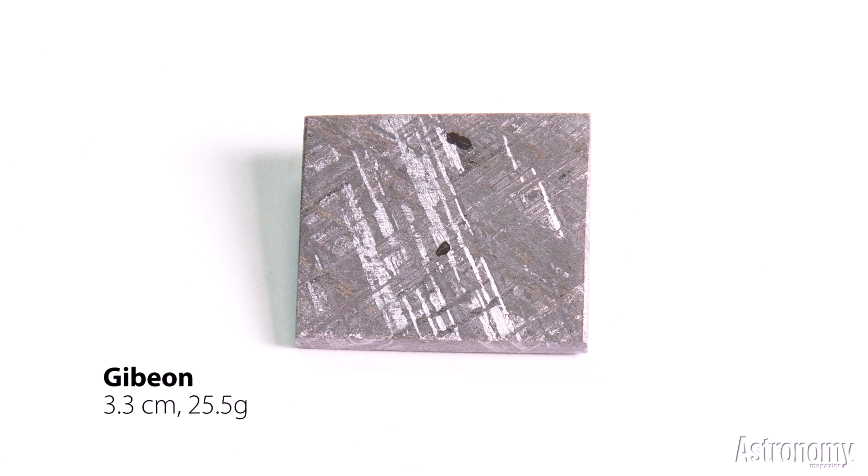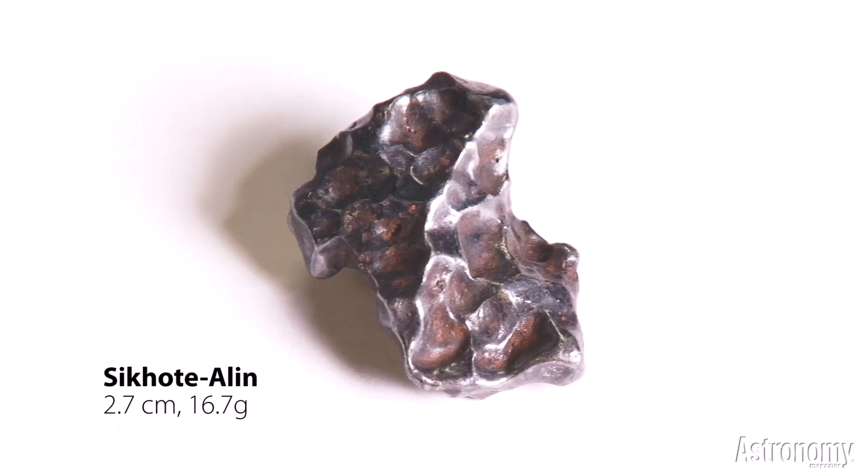Another iron, Gibeon, from Namibia, when cut and etched shows a peculiar pattern. This crystallization, called the Widmanstätten pattern, occurs due to the slow cooling of the metal over long periods. Another Russian iron, Cicotiline, often shows amazing shapes caused by the meteorite's heating as it tumbles through Earth's atmosphere.